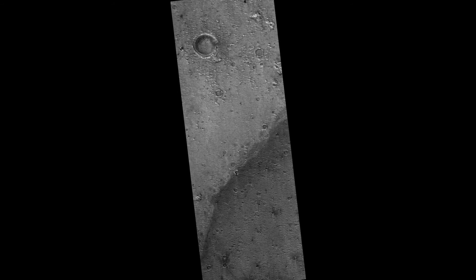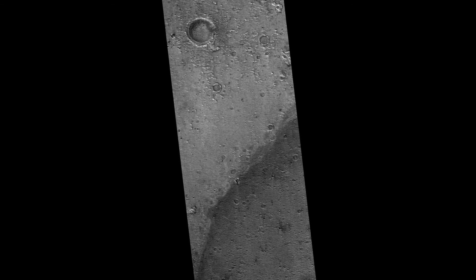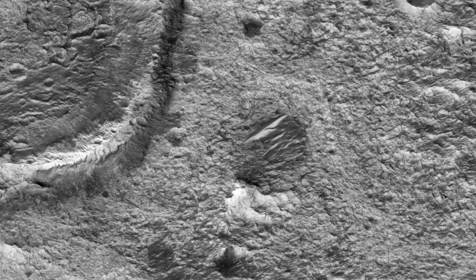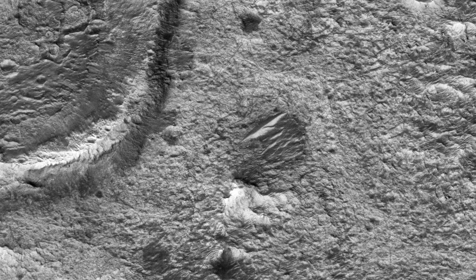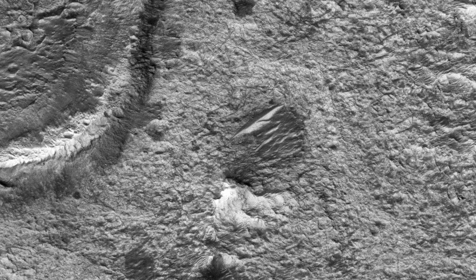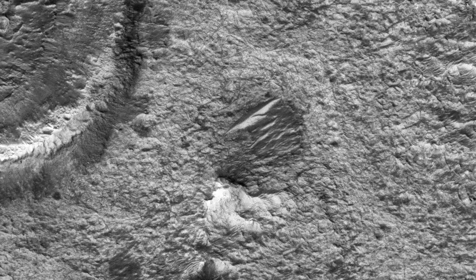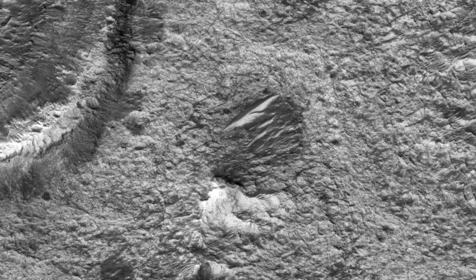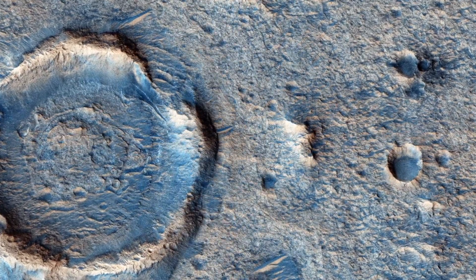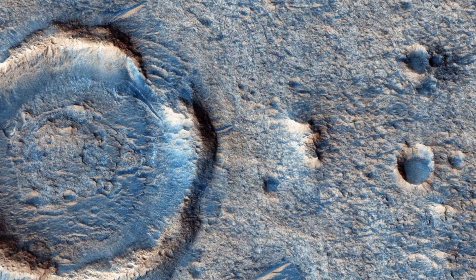Oxia Planum is an ancient terrain situated on the east of Chryse Planitia at about 18 degrees north. The Omega Infrared Spectrometer on board Mars Express and CRISM on board the Mars Reconnaissance Orbiter have identified iron-magnesium-rich clays like smectite over hundreds of square kilometers. This image uses HiRISE to show what the surface looks like and whether it is feasible to land a rover on it.